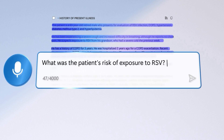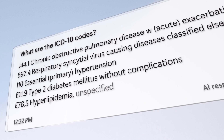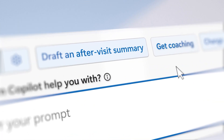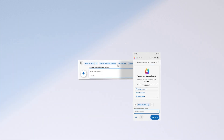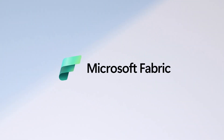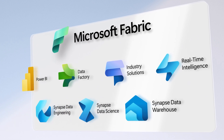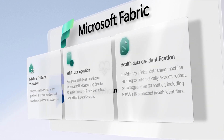It also lets you surface information without leaving your workflow, from querying notes and getting medical information to receiving encounter recording suggestions. Co-Pilot gives you access to pertinent information when you need it most. And with an integration to Microsoft Fabric, healthcare organizations can unlock insights at scale by tapping into point-of-care data.